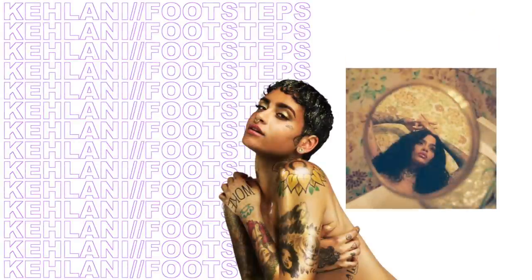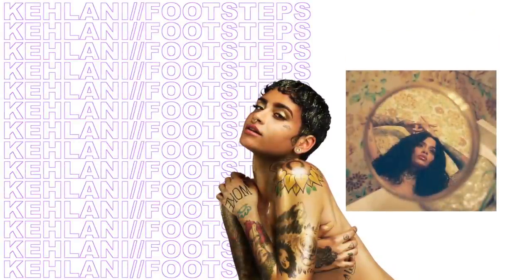Moving on to the music favorites — Kehlani just released her latest album 'While We Wait' and I absolutely love it. My favorite track is called 'Footsteps' featuring Musiq Soulchild, and I was just shook when I saw the feature. It's been so long since I've heard Musiq Soulchild and he is so good, so you definitely need to check this album out.